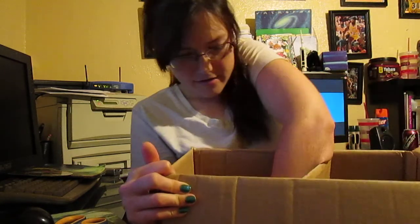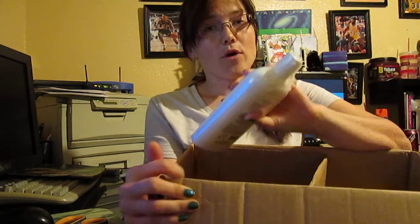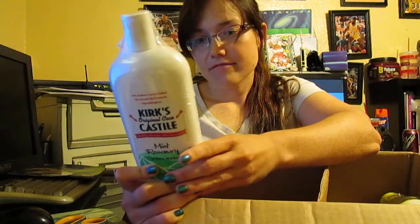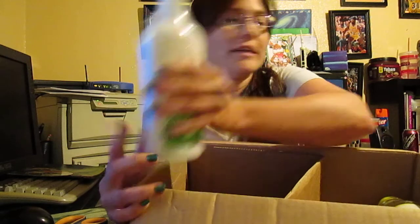I also got Kirk's Castile Mint Rosemary Body Wash, which I've never tried. The only Kirk's Castile product available to me is the soap from Walmart, so I can't wait to try this. It has all natural ingredients — no sodium lauryl sulfate, no animal byproducts, and it's hypoallergenic. Hopefully it will work and I won't break out.